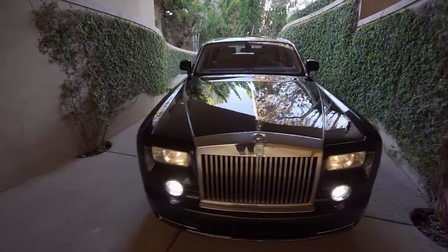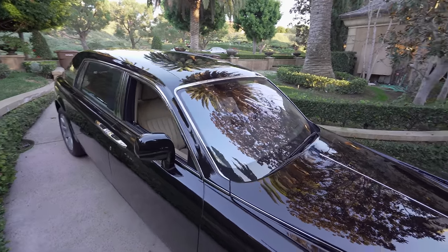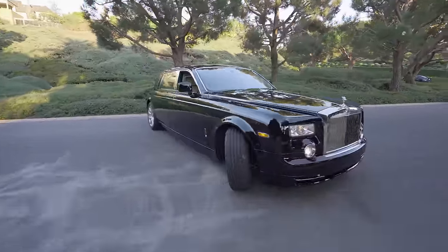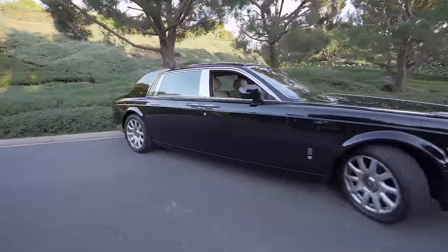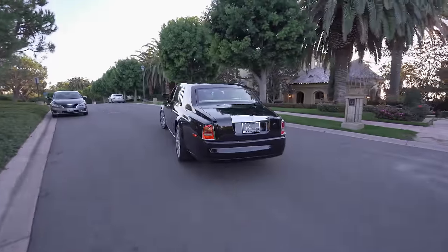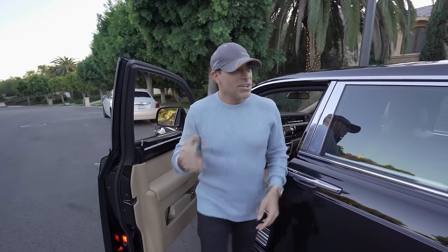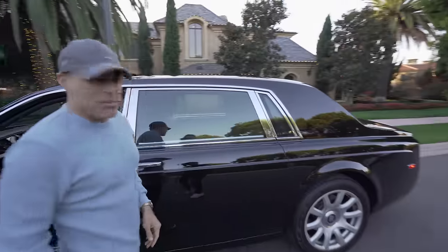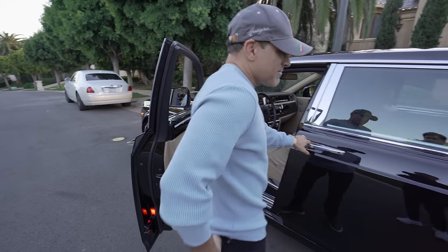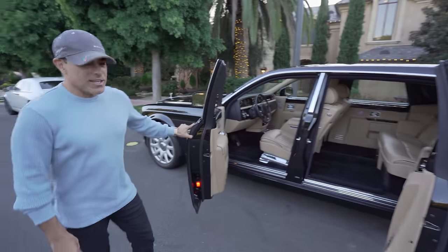Reverse. There you go. Good. Now you know why I don't bring my supercars to my house — that driveway is a nightmare. Anyhow, back to the Rolls-Royce. Look at the size of these doors. This thing is a tank.